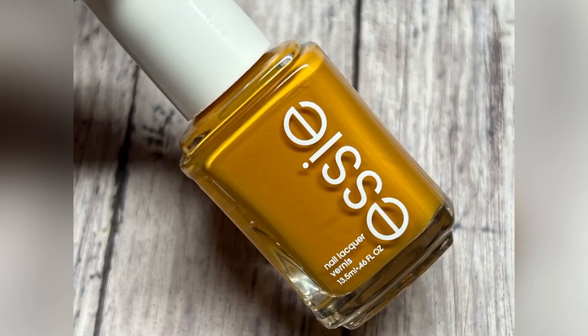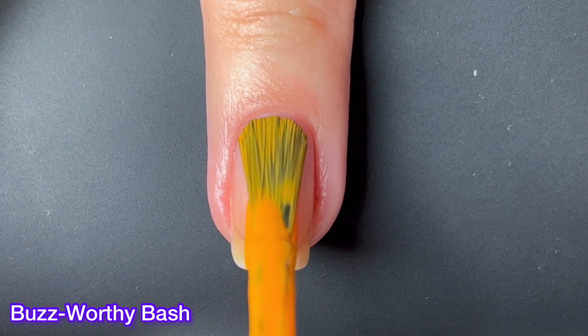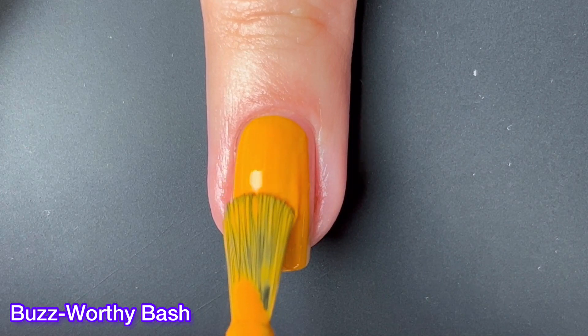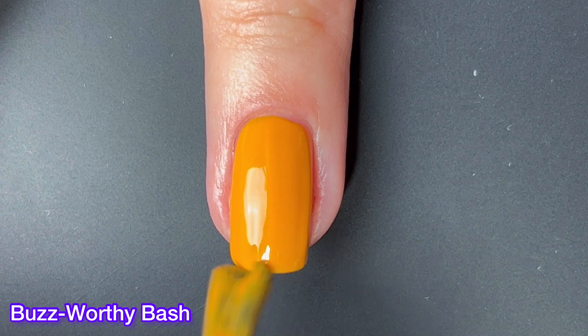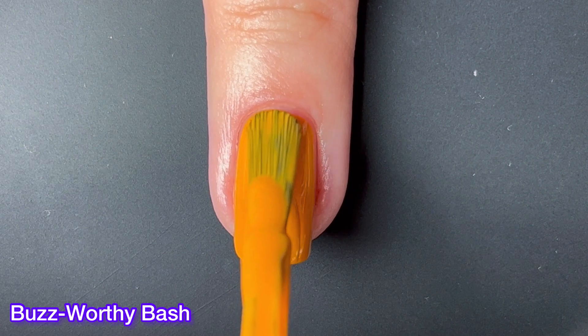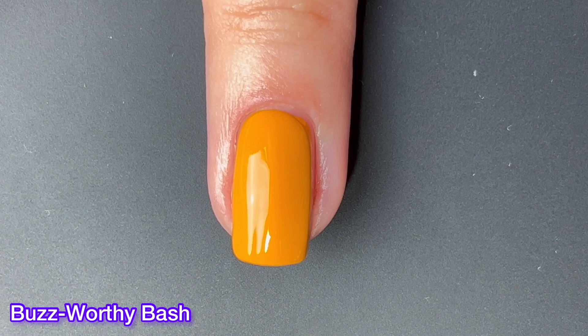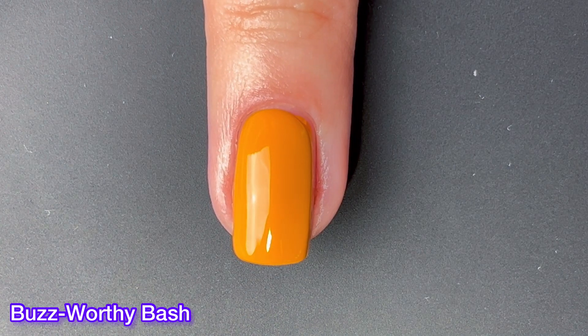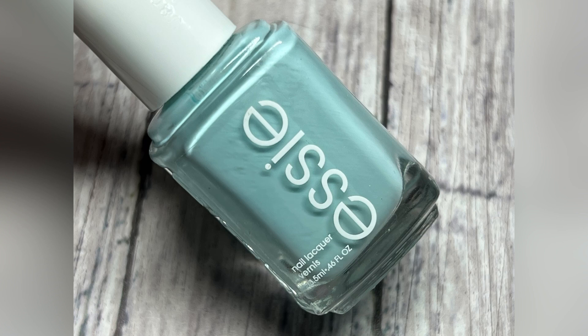First up we have Buzzworthy Bash and this one is a mustard. It actually reminds me a lot of Kaftan, and I believe that one was in the Bustling Bazaar Summer 2020 Collection — I will have to compare them. By the way, if you ever have any comparison requests, please feel free to go to my Instagram, Nail Lacquer Therapy. I do comparisons in my stories and then I save them on my profile for you to look back on. That mustard had an amazing formula.